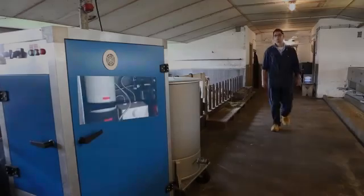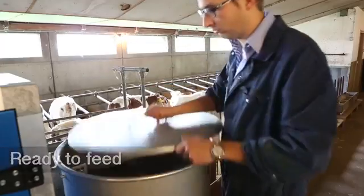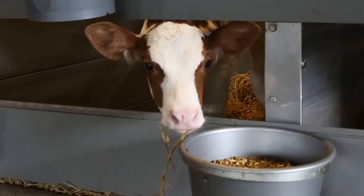During the individual feeding period, a valve enables you to tap milk from the Liprofeeder so you can feed the individually housed calves. From day two, they'll have unlimited access to Promenend.